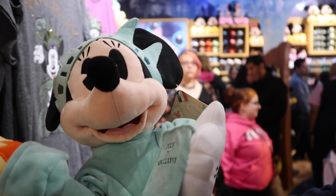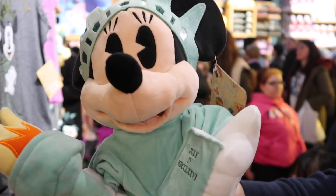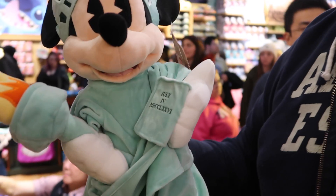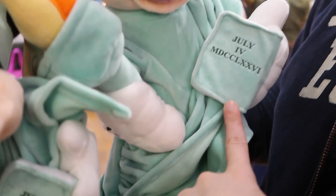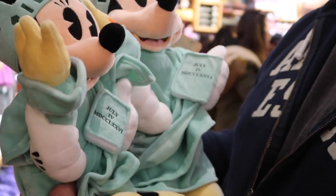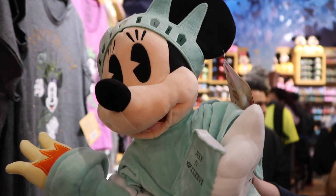Look who we found — it's Minnie Liberty! It's a Minnie Liberty plush and she's carrying her torch and has her booklet in hand. There's also a smaller version — the booklet says July 4th. They're just so cute. The bigger one is $26.95 and the smaller one is $18.95. Such a cute pair together.